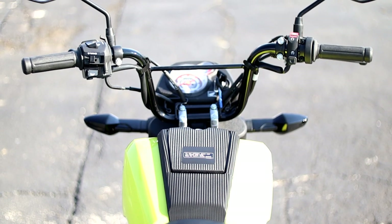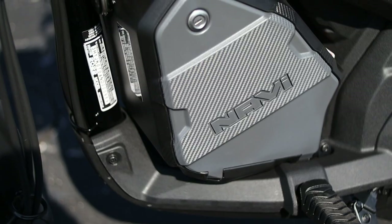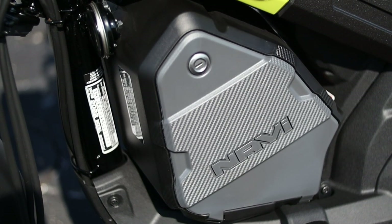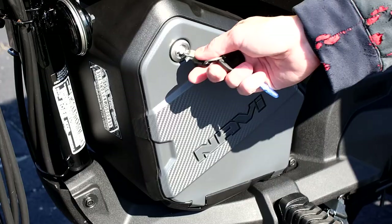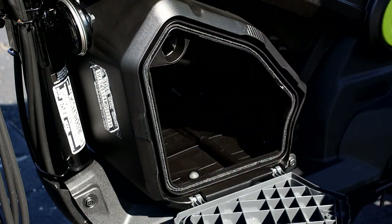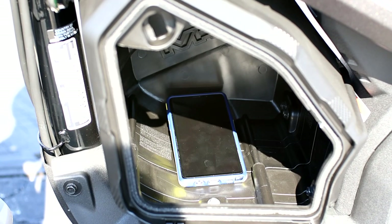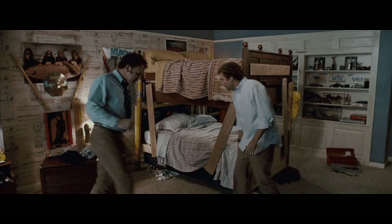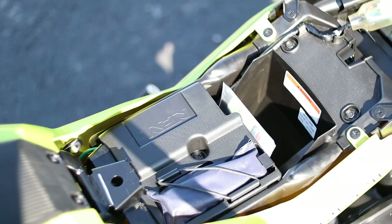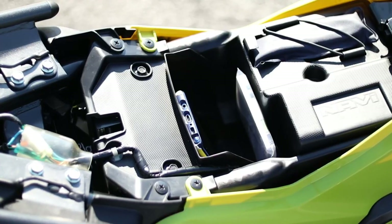Storage — do you have any? That's one of the cool party pieces to this bike. Similar to the NC750X that has storage where the fuel tank would normally be, the Navi has a 15-liter storage box where the engine would normally be on a normal motorcycle. But since the engine is out back, you have all that extra space up front. It doesn't stop there either, as you also have a little more space to throw things under the seat.